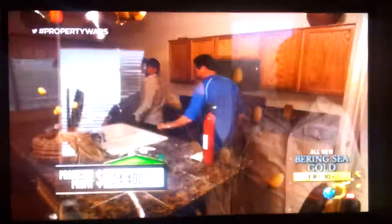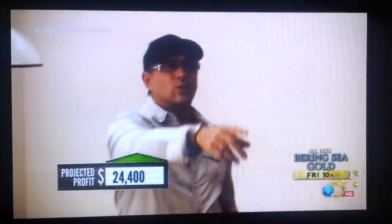Kitchen time. It's not bad. Countertops are good. Appliances are good. Cabs are good. Walls are nice.